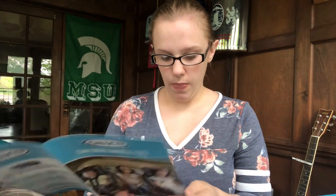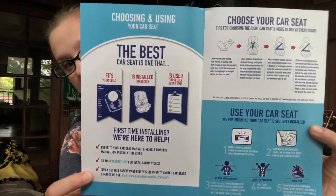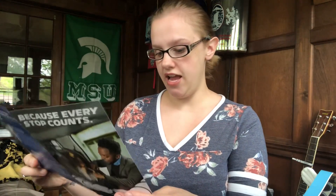This is a car seat safety guide from Graco, which is a car seat company. It talks about choosing and using your car seat — you need one that fits your child, is installed correctly, and used correctly every time. It has tips for choosing the right car seat at every stage and tips for ensuring your car seat is securely installed. It's pretty handy with all these tips and hints about how to be safe in the car.